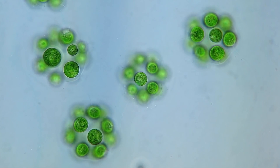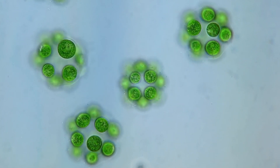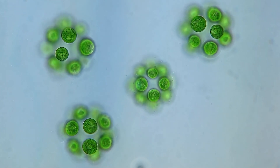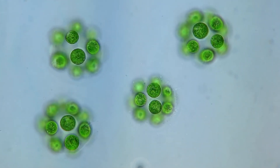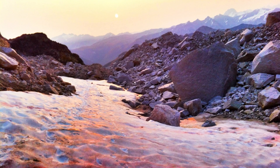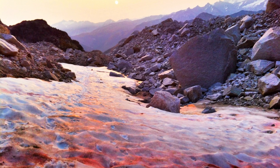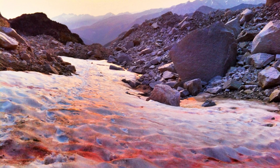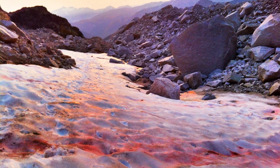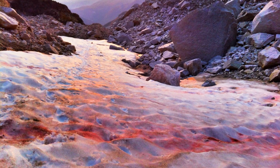Thus, when the algae break out of dormancy in the spring months following increasing heat and sunlight, they serve as a good indicator of ecosystem health and local pollution levels. Many of the regions seeing extreme blooms of glacial algae are those in the relative vicinity of areas with high industrial activity and pollution, including the Alps, the Sierra Nevada in California, and parts of eastern Siberia.